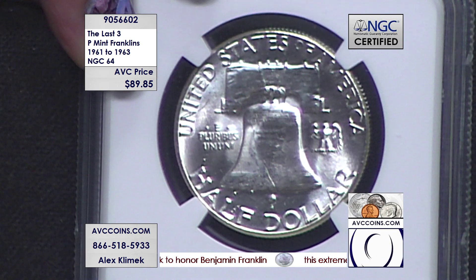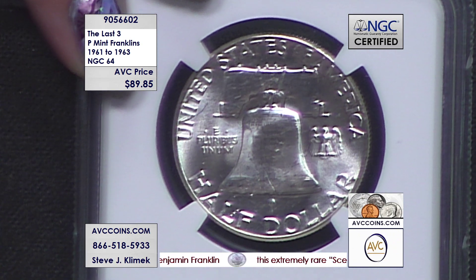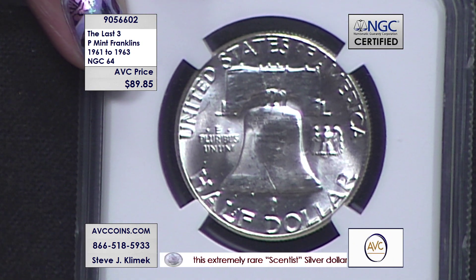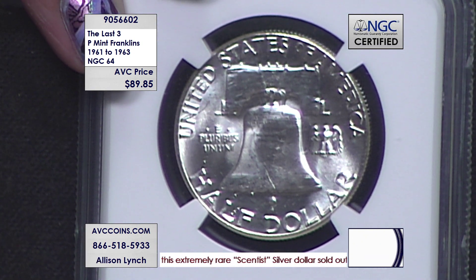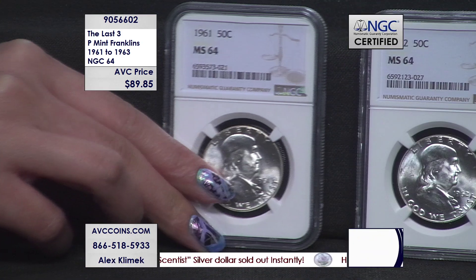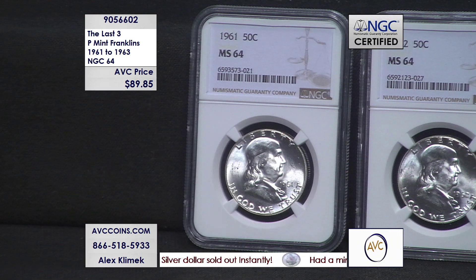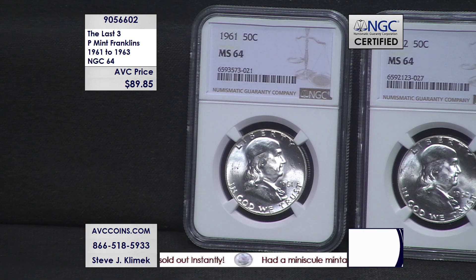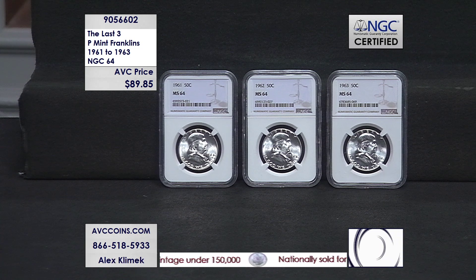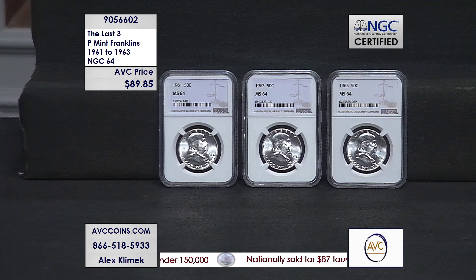Save $60 here this evening, everybody. It is a fun, fun, fun set to own. Rarity matters. If we have learned a couple of things in the last decade — the lower the mintage figure, the better, right? Fewer coins have an instant rarity factor. And whenever the US Mint brings out something new, boom, they're gone.